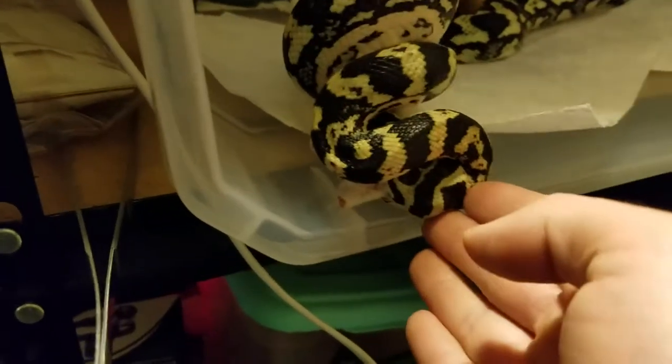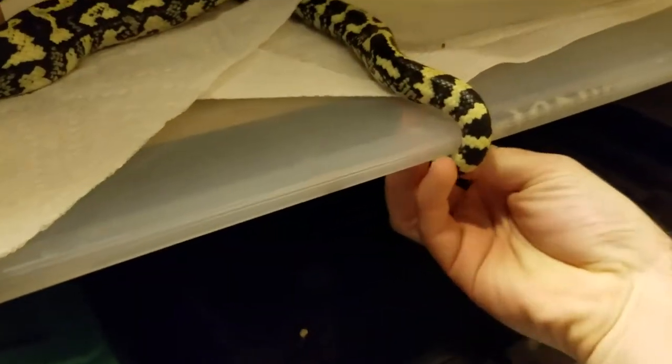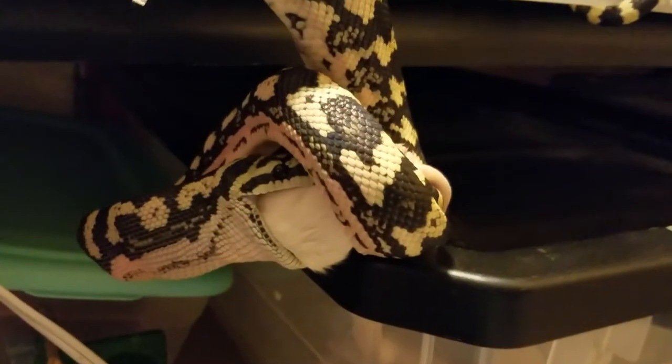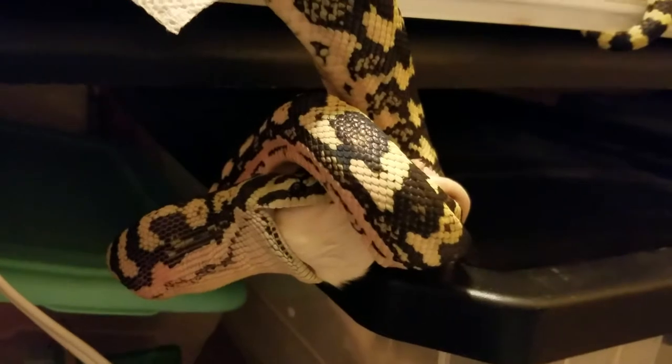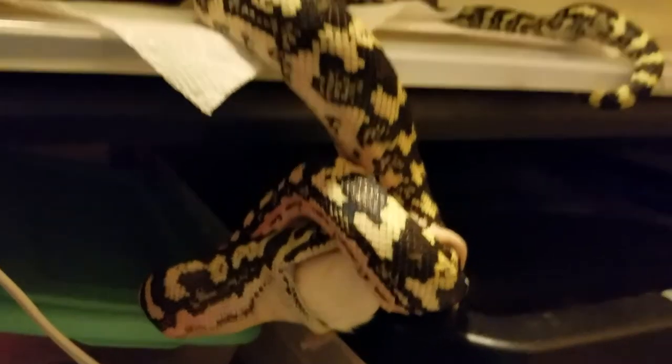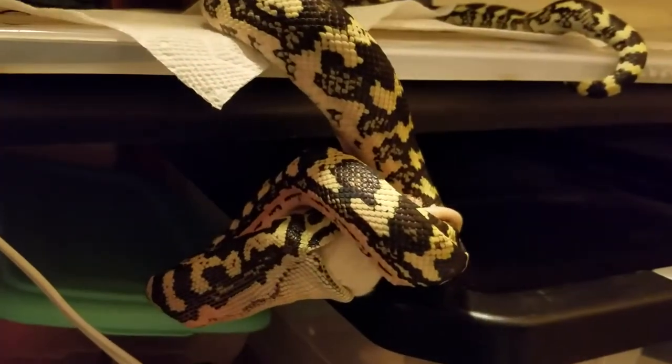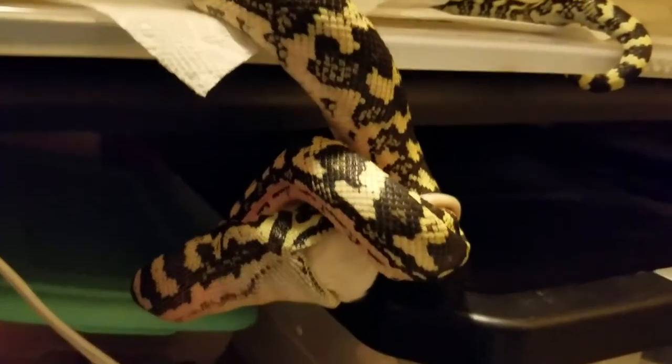Don't let go of the meal either, because if he switches from the mouse to my hand, that's not funny. I'll just leave this open while he eats. I hope he doesn't try to fall out. He's done okay for himself in this position.